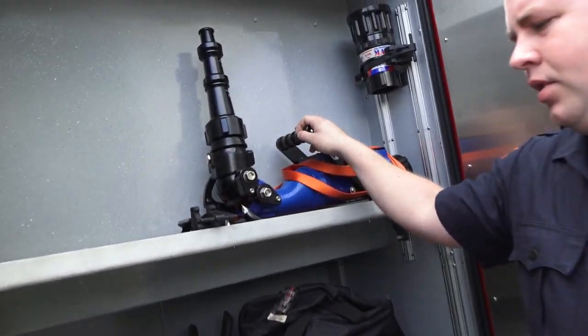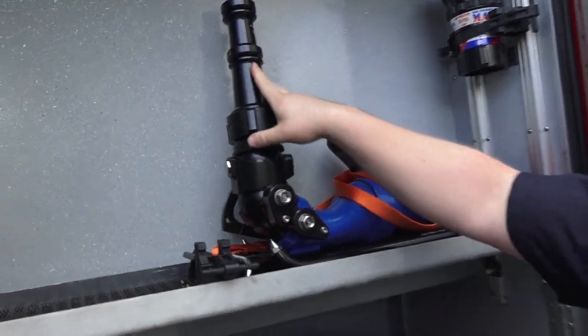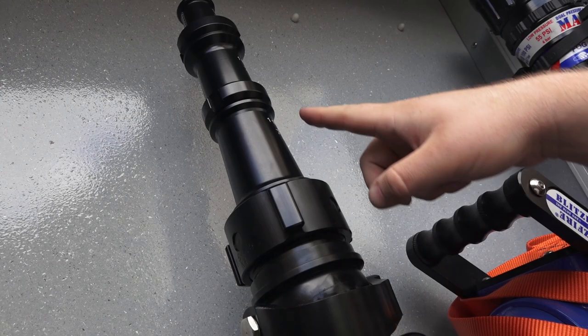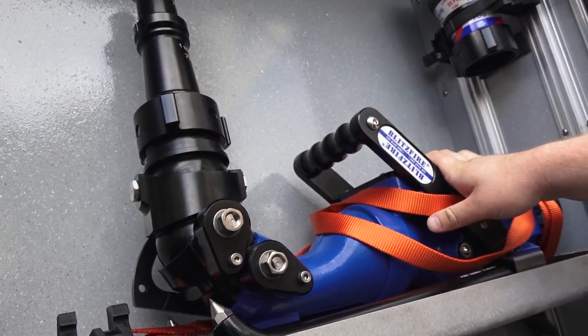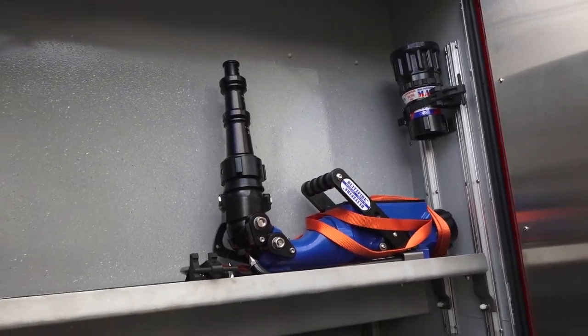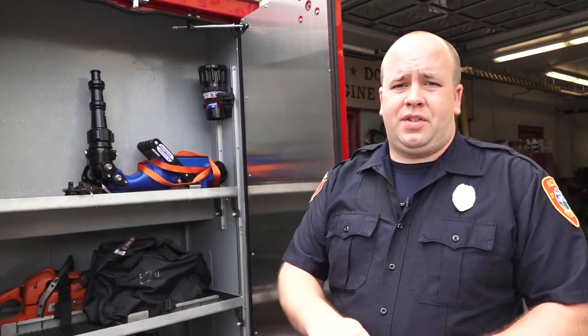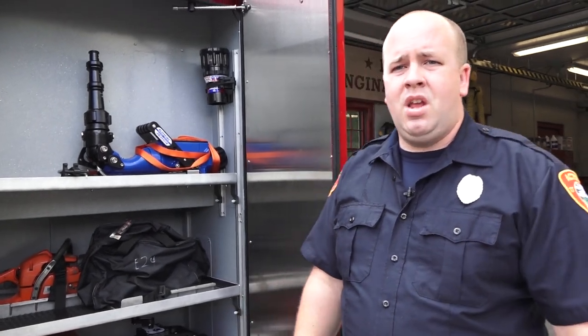This right here is a blitz fire — new to the department, our first one. It comes off the truck and has what's called stacked tips — different size tips, where smaller tips produce fewer gallons per minute and larger openings produce more. This can be used in a 'set it and forget it' scenario — if you have a large fire or a hazardous atmosphere where you don't want to put any firefighter in danger, you can set the blitz fire up, open it up, and it will automatically flow water to extinguish the fire.